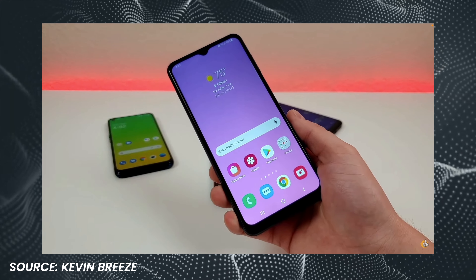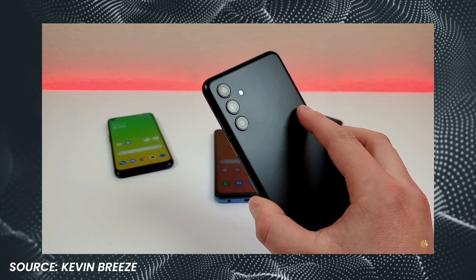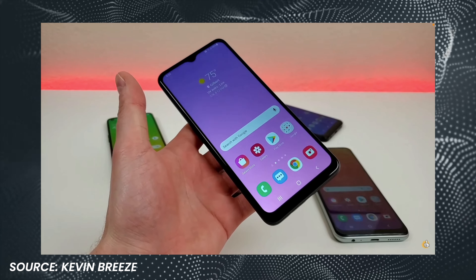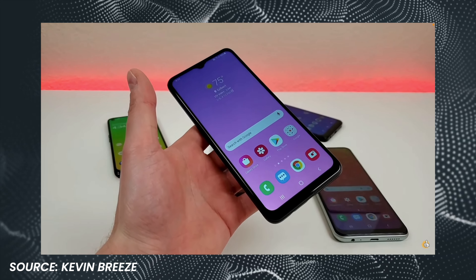The way the mid-range segment of the smartphone market typically works is companies try to make their phones at about $400 as flashy as possible to stand out, with expansive OLED screens and big batteries, but then cheap out in areas that reduce the cost of the phone, like a worse camera system, a less capable chip, and cheaper materials on the outside of the phone. But this is not how Apple does it.